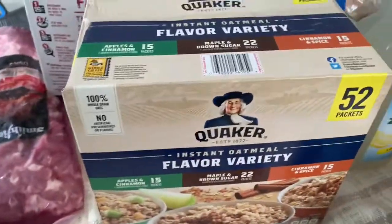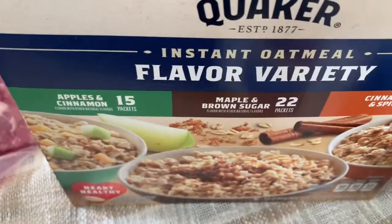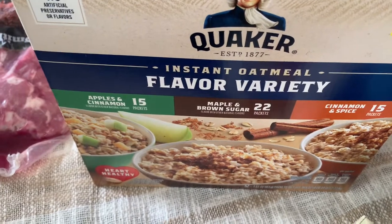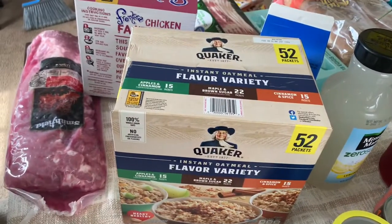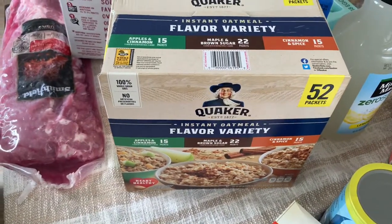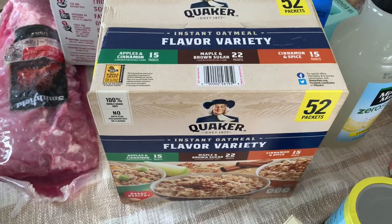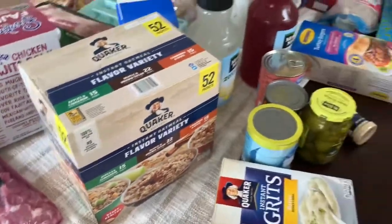Also got this from BJ's — I like the maple brown sugar, my husband likes all of these but I don't like the other two. This has 52 packs and I want to say it was about ten dollars but there was a $1.50 coupon. The variety pack at Walmart might be around seven or eight dollars and you only get maybe 24 packs — so 52 packs for the same price, that is an awesome deal.